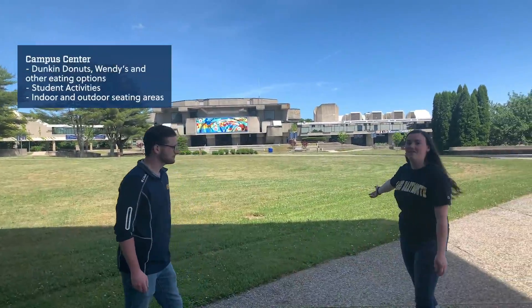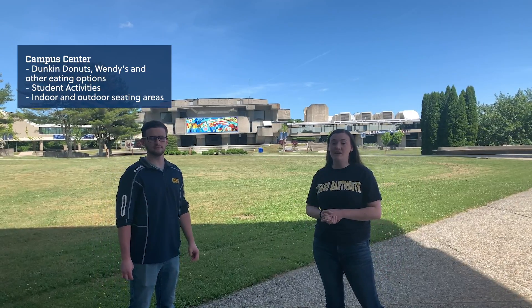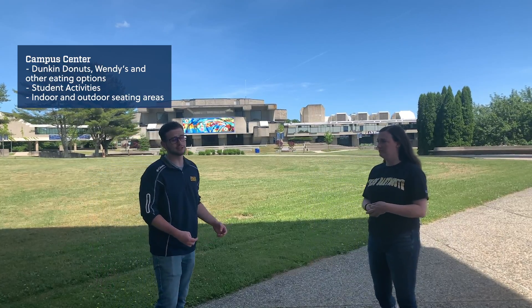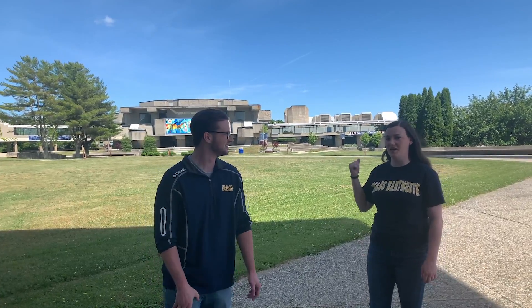Right over there behind the quad we have our campus center. This is a great place for people to hang out, grab a bite to eat, and mingle between classes. It's also in the center of our campus, so it's a hub for students. Speaking of which, that's where they do a lot of their tabling for clubs and organizations. I really cannot recommend enough getting involved in clubs and organizations as a student — no matter what age you're coming in at, no matter where you go, definitely get involved.